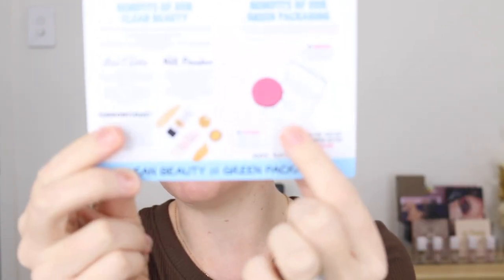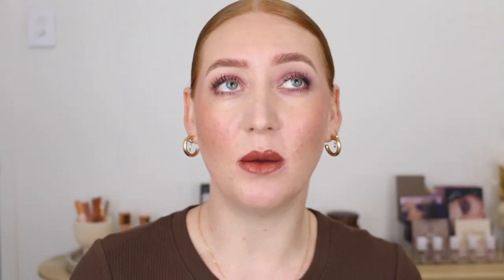That was actually a pretty big focus I noticed amongst all of the brands — they are either making small changes to existing products or new launches, finding different ways to make their products more eco-friendly.